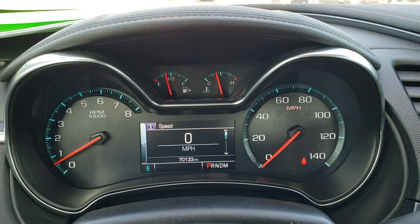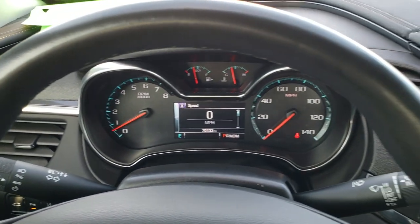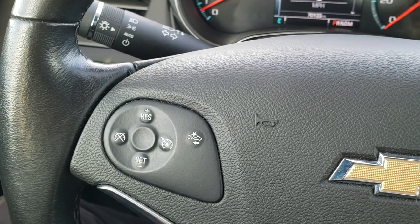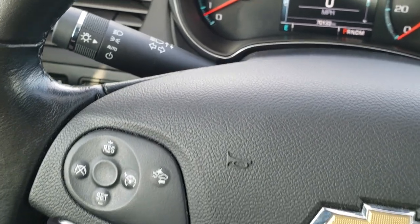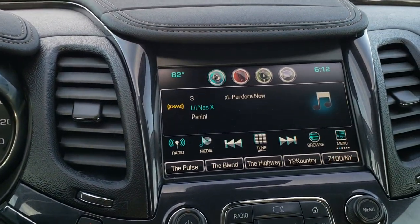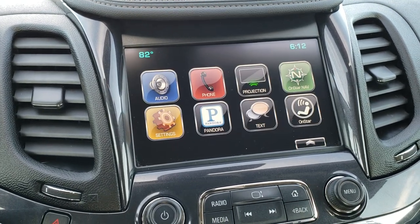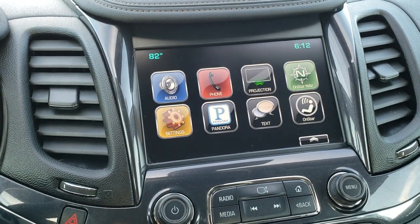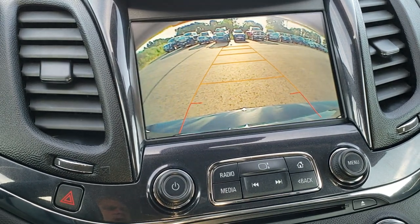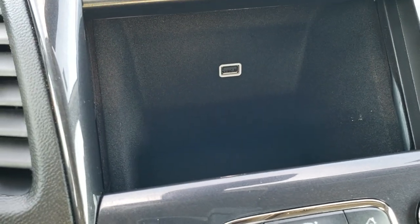This one has 70,133 miles. The instrument cluster is very nice and clean. It comes with the leather-wrapped steering wheel, Bluetooth and information center controls on the left, cruise controls and forward collision warning controls. Auto headlamps. This one comes with the Chevy MyLink radio — AM, FM, and SiriusXM radio capabilities. You also have Android Auto and Apple CarPlay capabilities. This is also where your backup camera shows up, and there is a hidden storage compartment behind the radio with a USB charger in it.